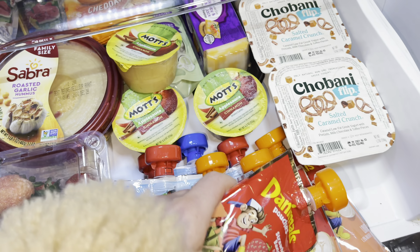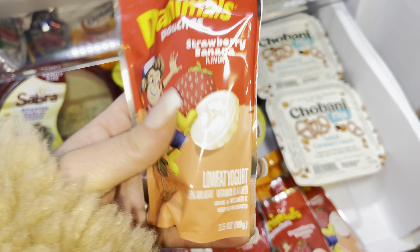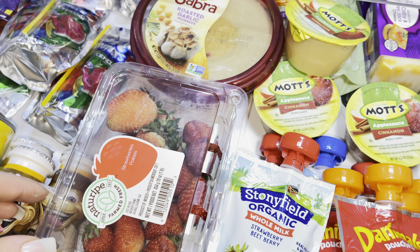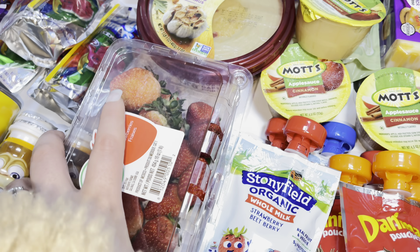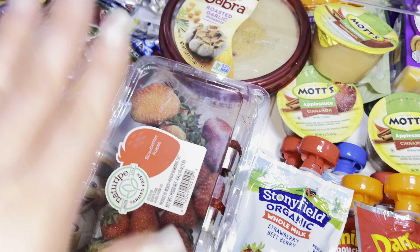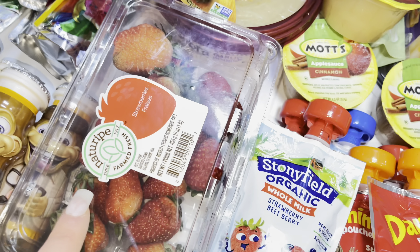The Danimals ones are not organic but they are low fat yogurt and have vitamin D added. The next thing in here is some strawberries — they're a little bit darker since strawberries aren't in season right now, but she loves them. I just rinse these and put them in the fridge so when she wants one I can just grab them out.